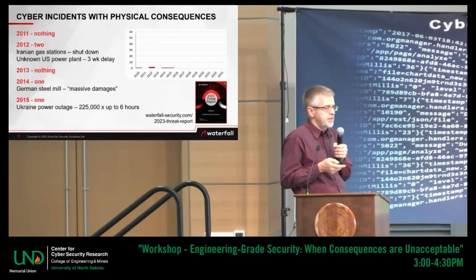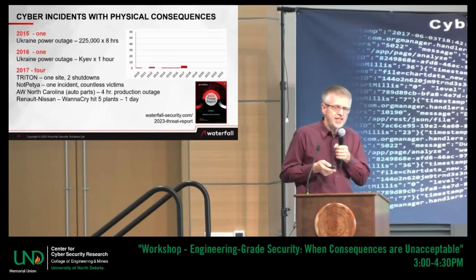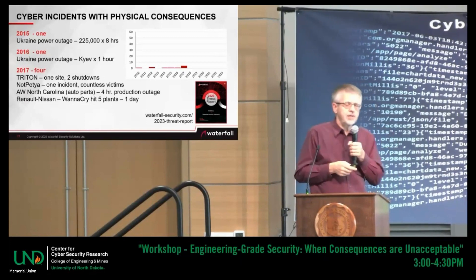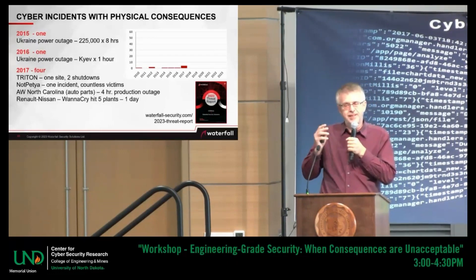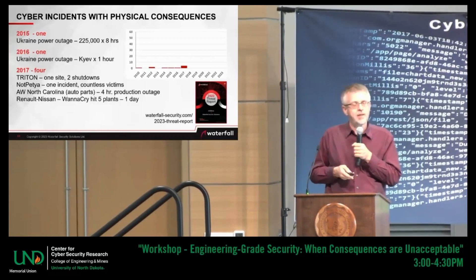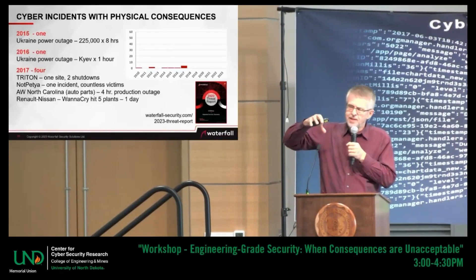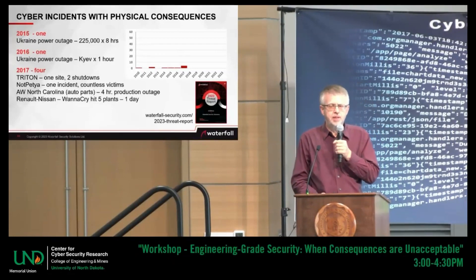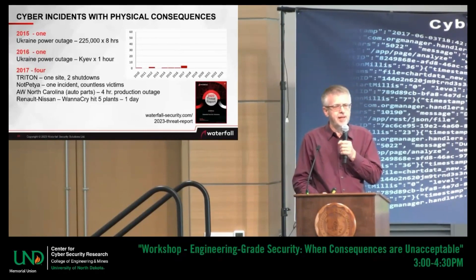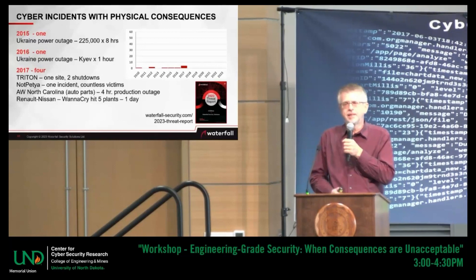2015 was the first Russian attack on the Ukrainian power grid. 2016 was the second Russian attack on the Ukrainian power grid. 2017 was a busy year. Triton was an attack on safety systems — arguably attempted murder — it did not manage to kill anybody, but did manage to shut down a large industrial site in the Middle East twice. NotPetya was huge: one piece of malware was dropped in one place and then auto-updated to hundreds of victims. Maersk shipping — the world's largest container shipping — shut down for six days. Merck Pharmaceutical had to shut four plants down and scrub the batches in progress, costing them 1.4 billion U.S. dollars.